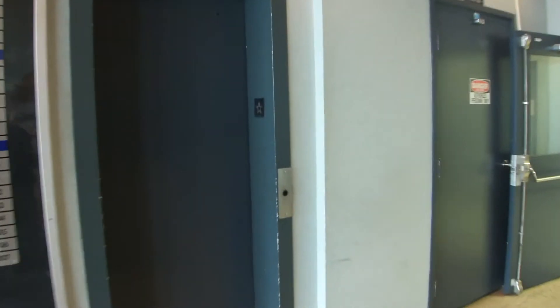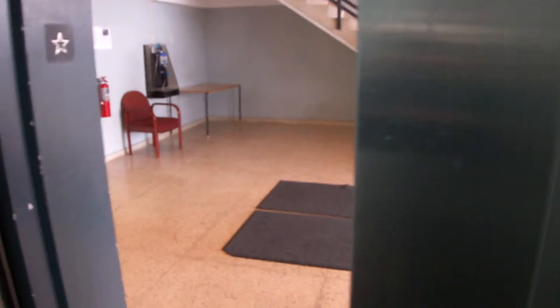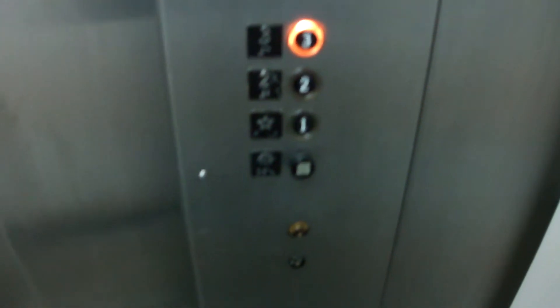Alright guys, this is one of the elevators at the Camelot Business Center in St. John's, Newfoundland. It's an Otis with Lexan fixtures. There's no door close button on this elevator.